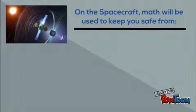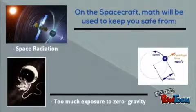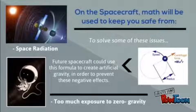Maths will need to be used to make sure that the thickness of the spacecraft blocks out space radiation. A problem we will encounter is that zero gravity has detrimental effects on the human body. Maths will need to be used to calculate how long the body is safe, and future spacecraft could even use centrifugal force to prevent these dangerous effects.